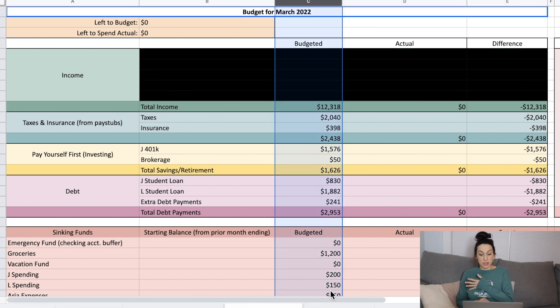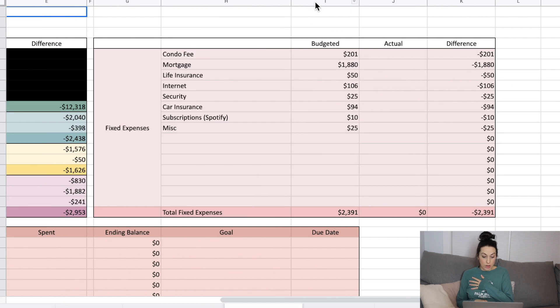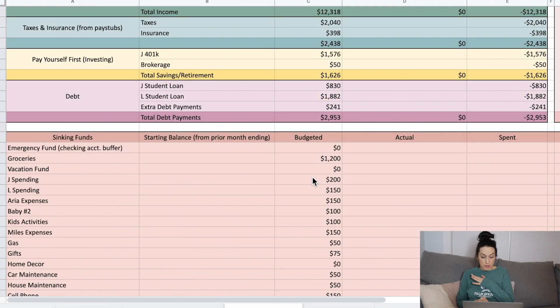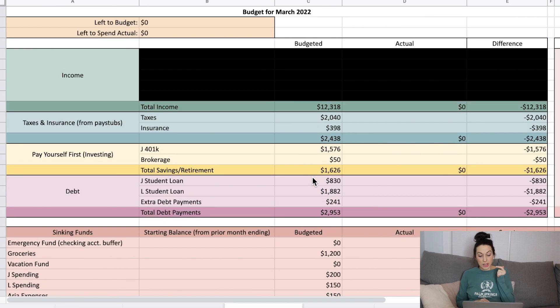This is our March budget. I'm going to go through the budgeted column — what we do before the month starts — for all of our fixed expenses, debts, pay yourself first, sinking funds, and all that good stuff. We are expecting total income of $12,318.